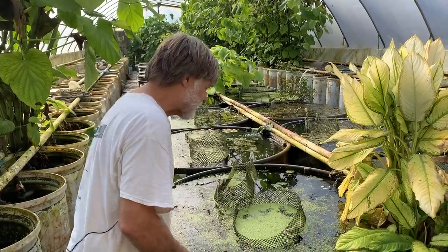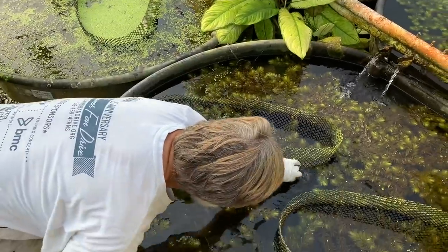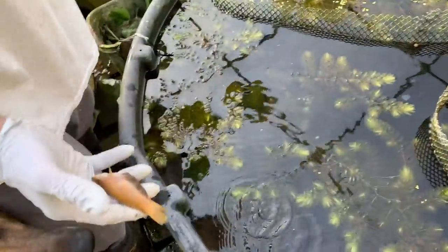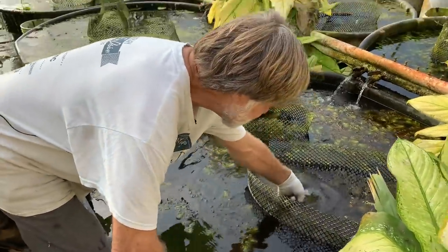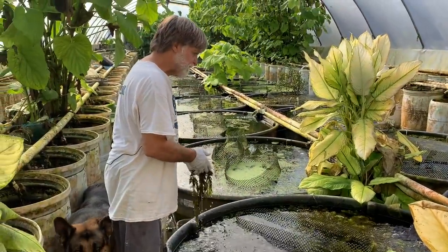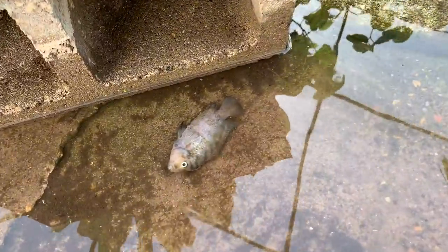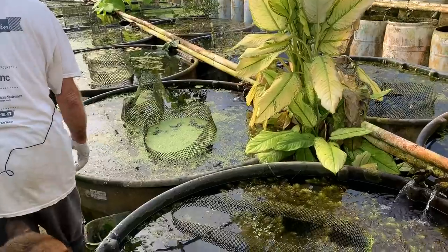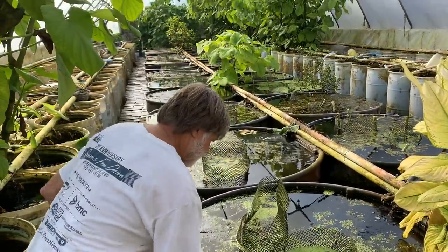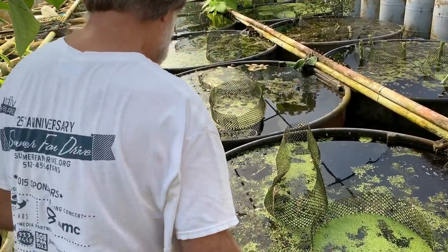I'm starting to walk down. That's a dead swordtail. We polyculture some live bearers with our cichlids, and red swordtails seem to do really well. I'm assuming that they provide some red pigments for fish. I only see one dead fish in here, but I don't see any live ones, and there should be about 50. They may be hiding or they may just be stuck and dead. These are some mollies that we were polyculturing with the cichlids.